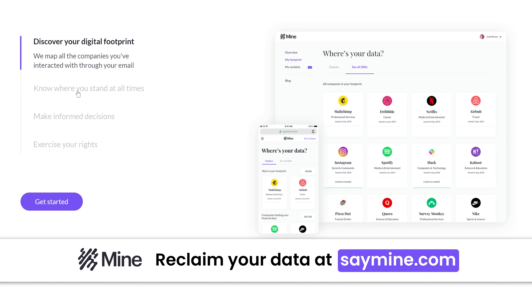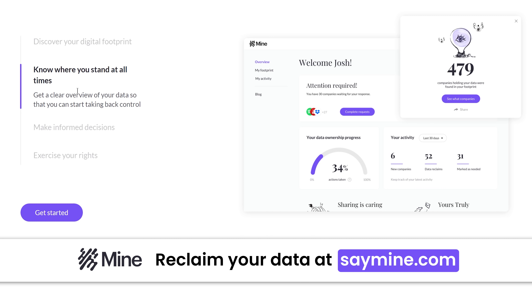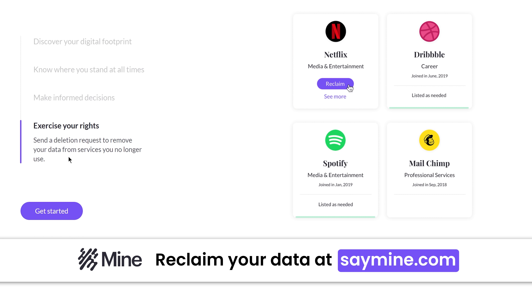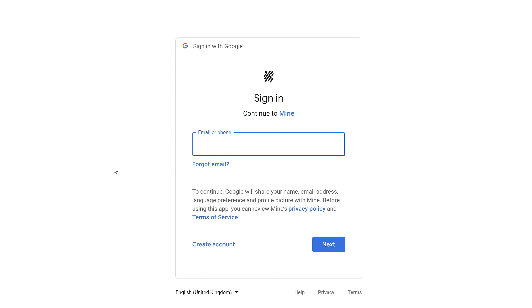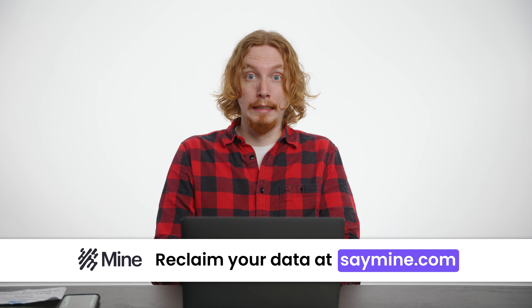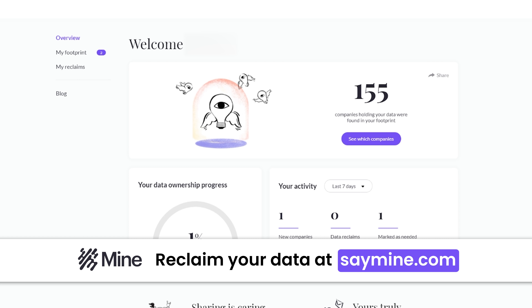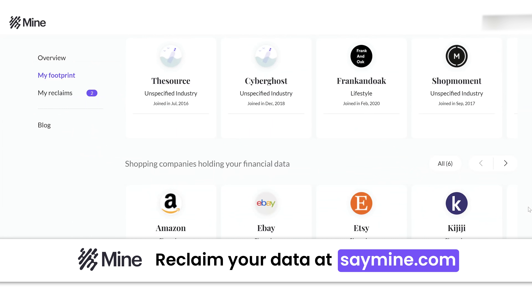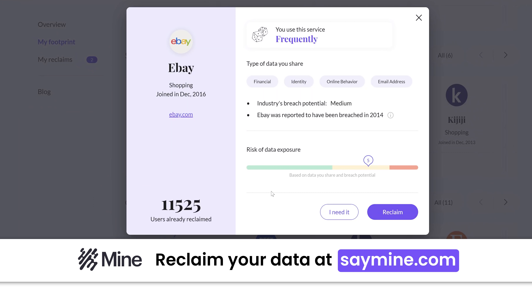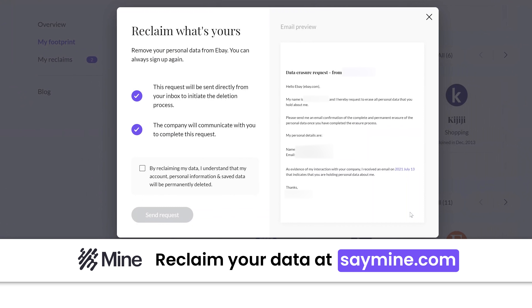Time for a quick word from this video's sponsor, Mine. What Mine does is act as a data assistant that helps you discover what websites have your data, and then help you exercise your data rights and reclaim your right to be forgotten. Begin by signing up, and with a scan through your email, Mine will let you know how many companies are holding your data. I'm counting 155 here, which could put me at a higher risk of having my data breached. Through the web or my email, I can send out an official data subject request and have it all removed after an identity confirmation. It's available for free, but for a limited time, so make sure to check it out at the link below.